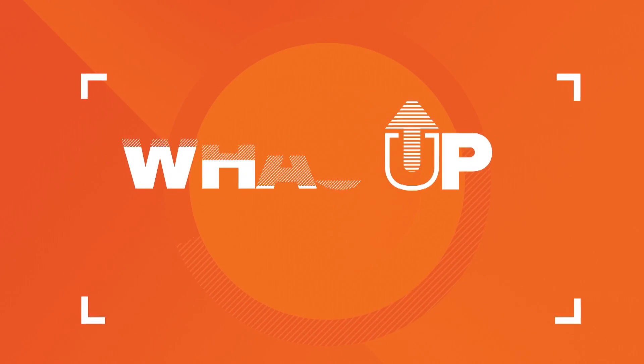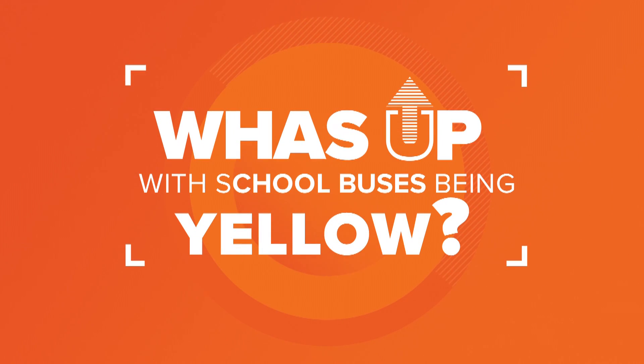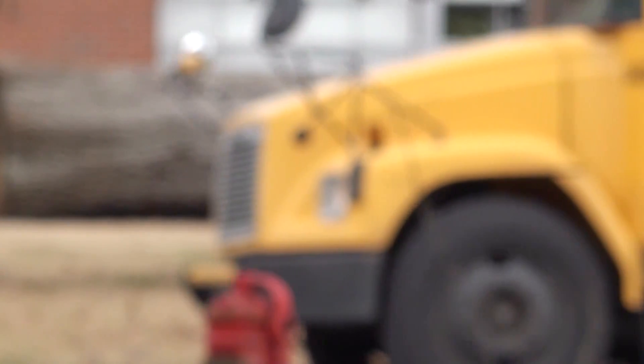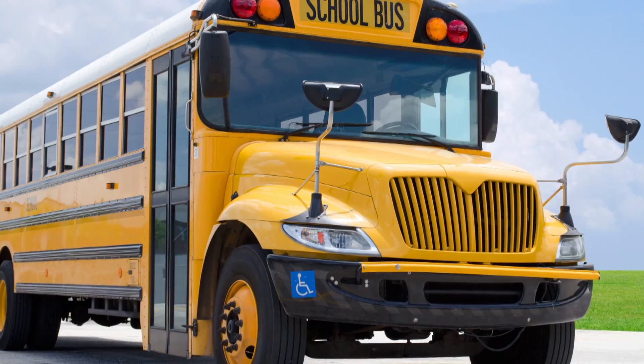The wheels on the bus go round and round. Even before we're old enough to hop inside them and actually head to school, school buses help us to learn a lot, like what wheels do and the color yellow.